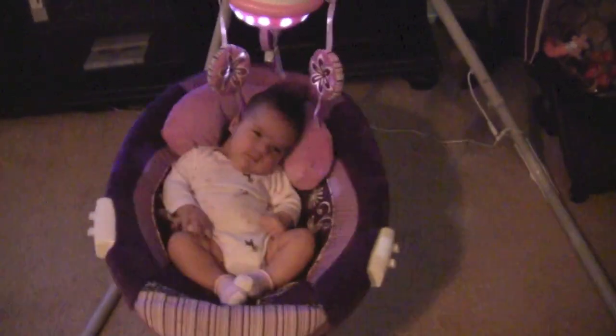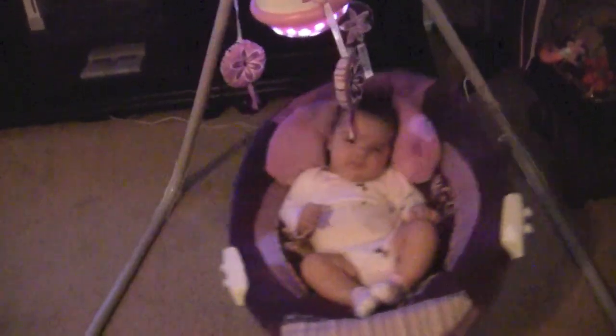Maddie's sleeping, but she says thanks for watching my nursery tour.